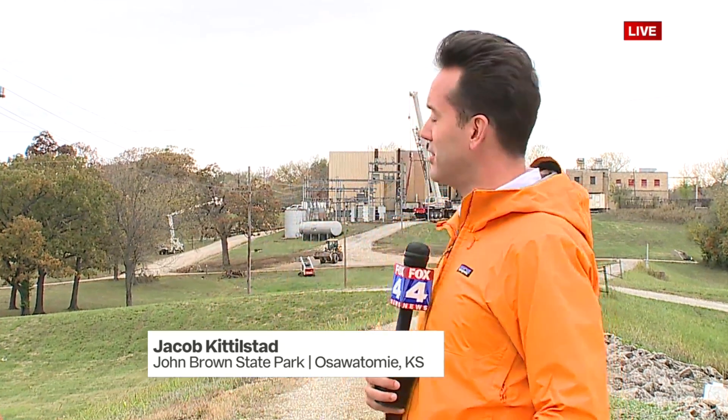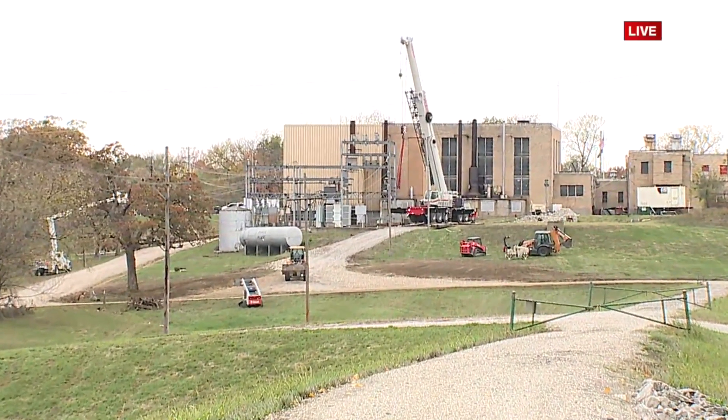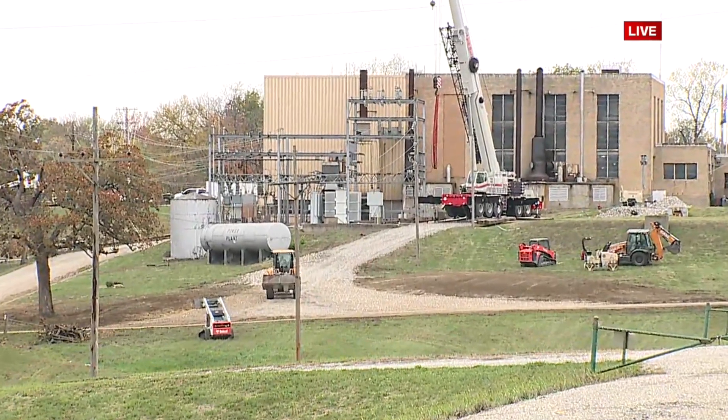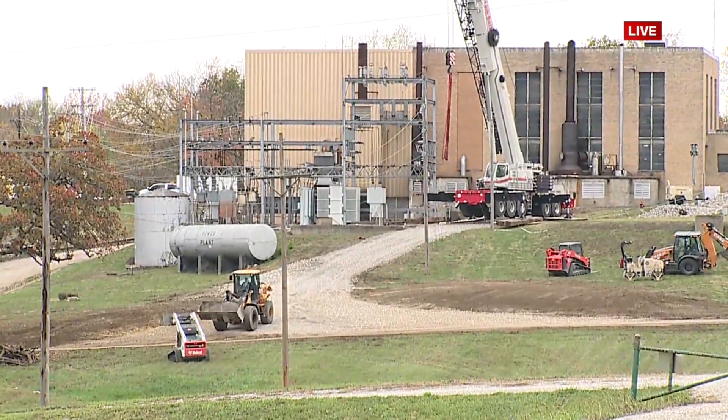City leaders say this was pretty much a worst-case scenario, with earlier fixes just leading to even bigger problems. But now there's new hope at this power station just behind me — you can still see work being done right there, happening throughout the night. They have a new transformer brought in from Garden City, Missouri, and they're hoping that will solve the outages.